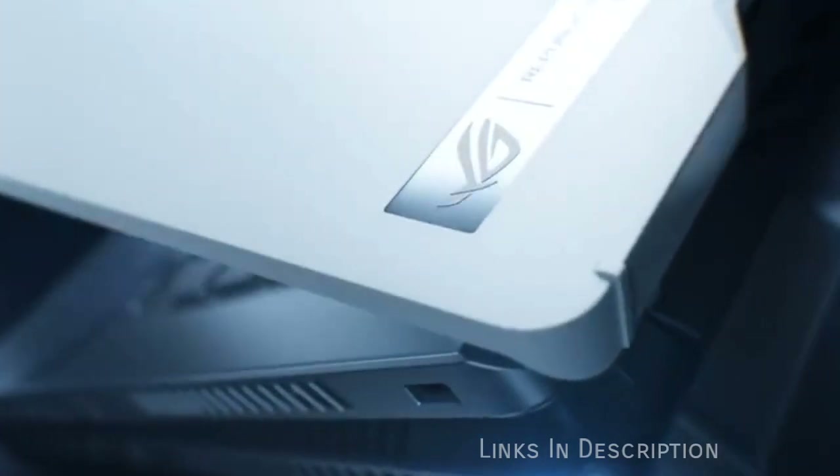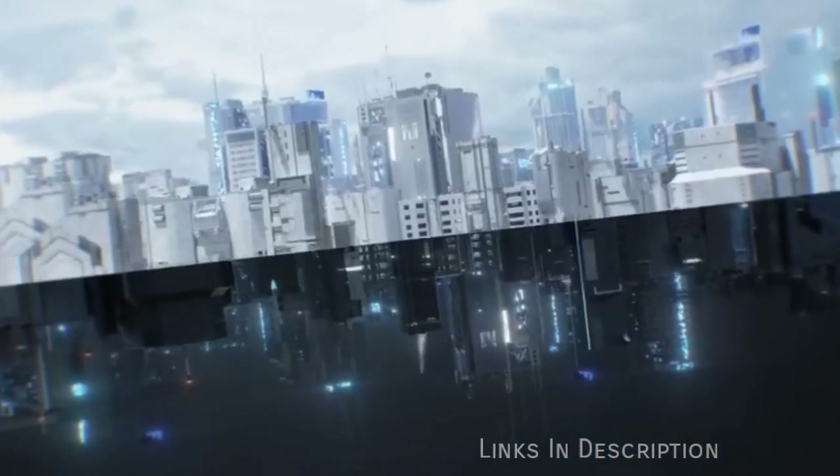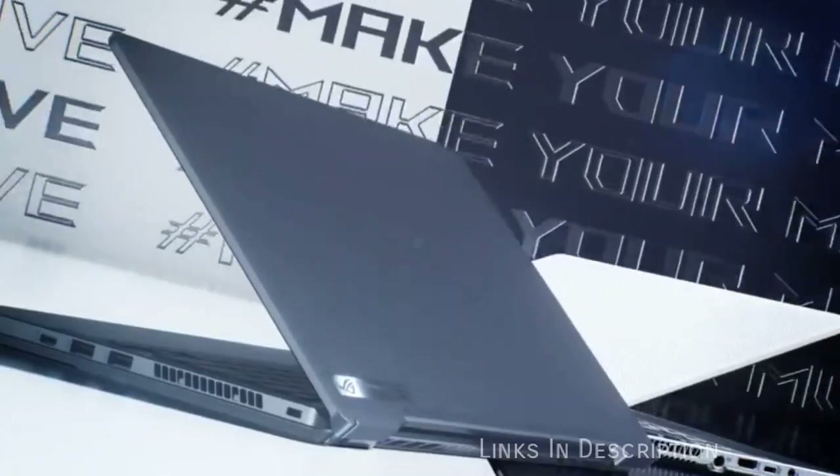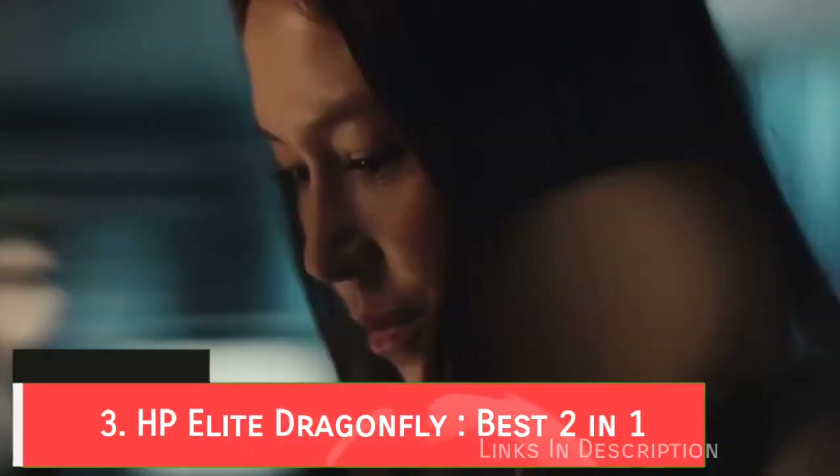Buy this laptop for its best-in-class battery life, excellent performance, and thin and lightweight design. The disappointments are there is no webcam and the fans are loud. Links are given in the description, you can buy it from there. HP Elite Dragonfly — the best 2-in-1 laptop.